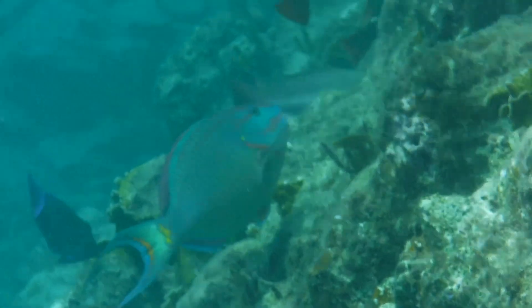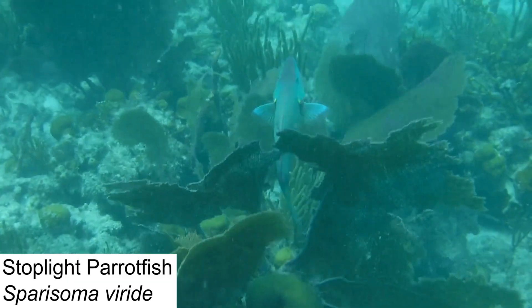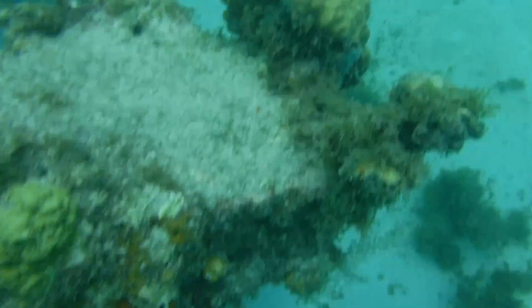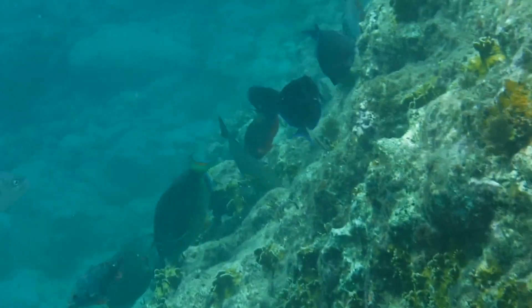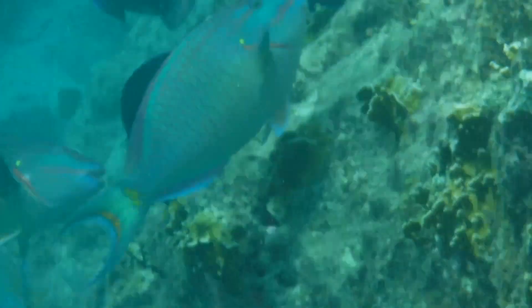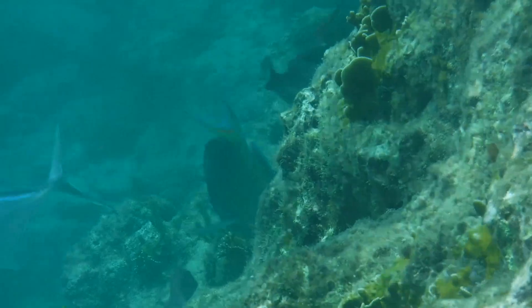Even though we filmed parrotfish of many colors, we actually only got one species on camera: the stoplight parrotfish. These guys will range in color from mottled white and reddish-brown in their juvenile and initial phases, to a stunning mix of blue, green, and yellow later in life, so their color can actually be used to denote their age. Most of the parrotfish we filmed were in their terminal or adult phase, which is perhaps the most well-known variant of this species. Their vibrant blue-green bodies and yellow stripes contrast greatly against many other fish on the reef.